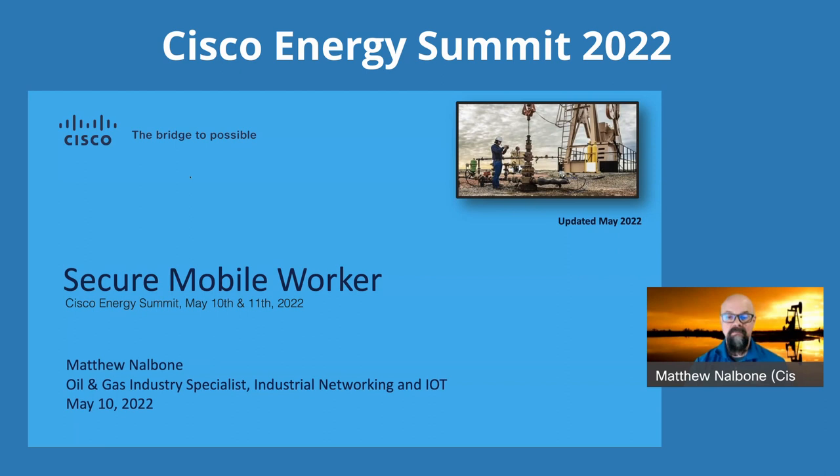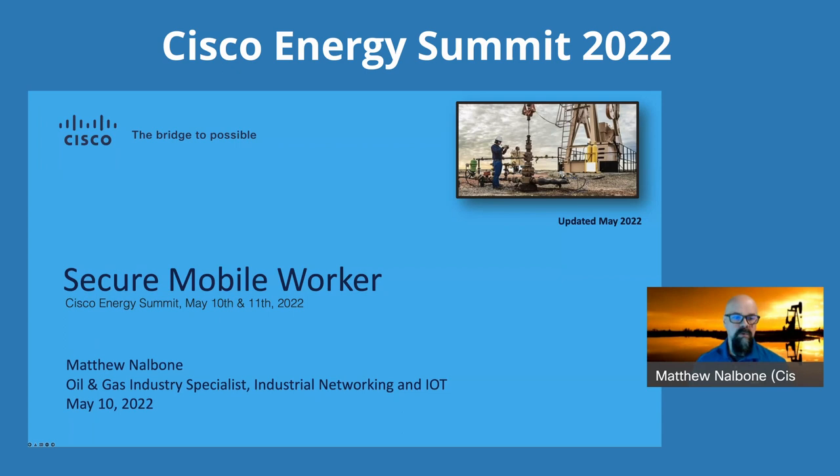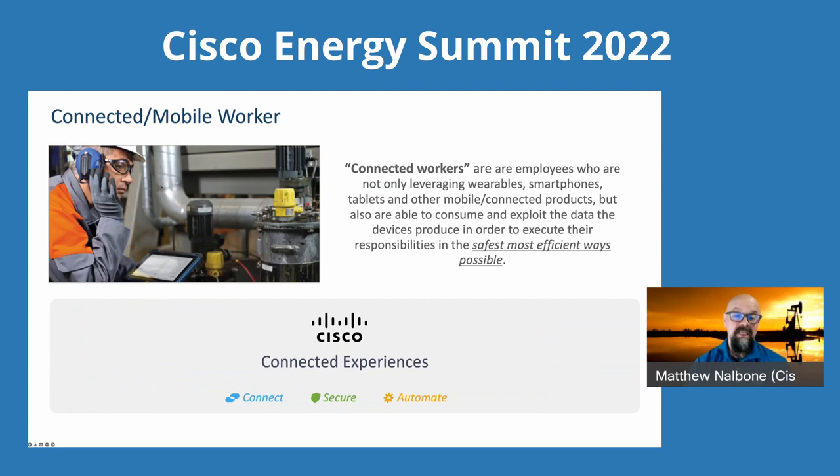First off, it's a connected modern workforce — we hear that tossed around a lot, but what does it really mean? It's people being in different places at different times, being able to connect and access the tools they need to get their work done. It could be tools, data, or each other. Being able to pull that together — that's the idea of a connected modern workforce. The connected worker may have wearables, smartphones, tablets, and other products, but what makes them connected is being able to exploit the data, their applications, and the tools they need to get their job done in the safest way possible.